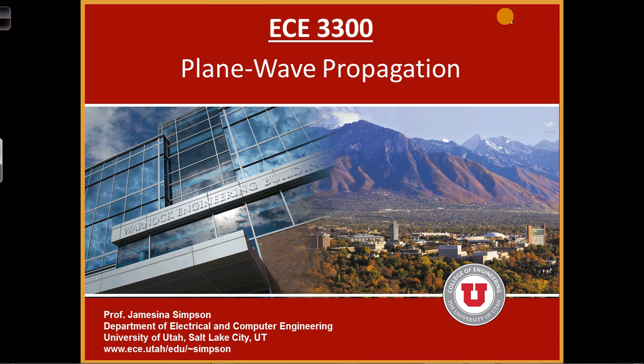We are starting on a new section of the course today. We'll be covering electromagnetic wave propagation, which means we'll be starting a new challenge. The next few slides will briefly introduce the challenge for this portion of the course.